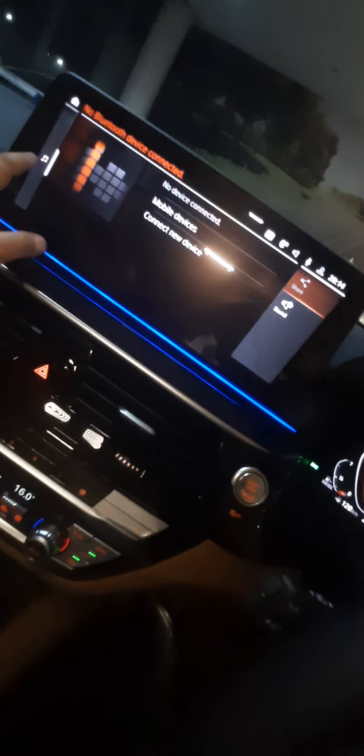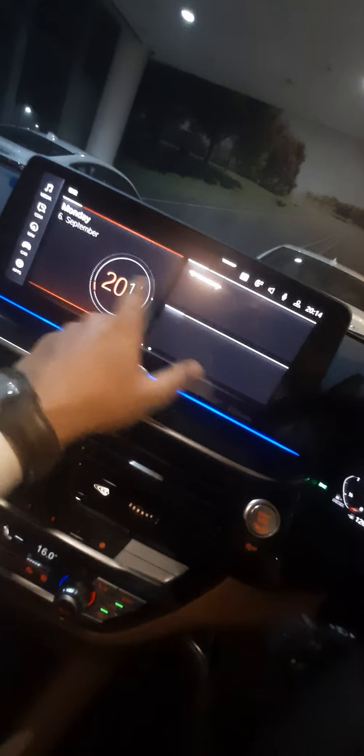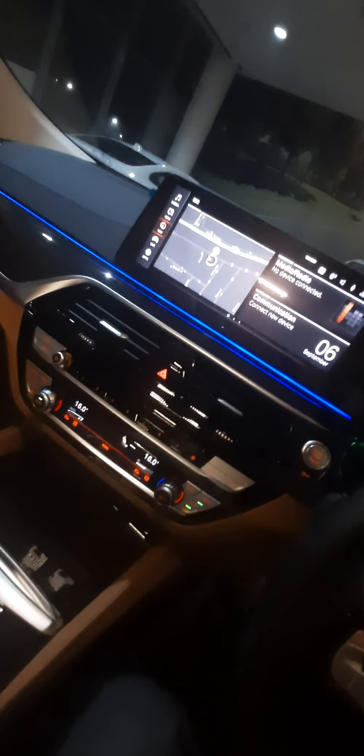I'll switch on the light so you can see how the lights give visibility. If I use this touchscreen panel and go to the home screen, you can see the touchscreen panel is very responsive and easily takes commands. It also gives you navigation, and the car can take virtual assistance.